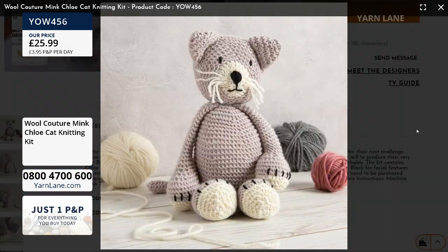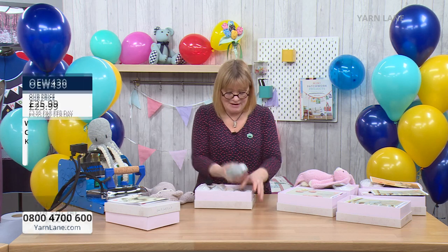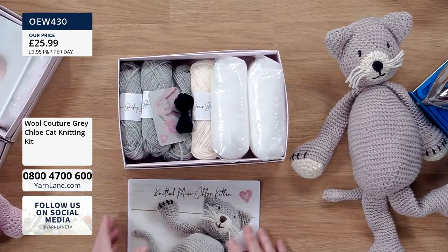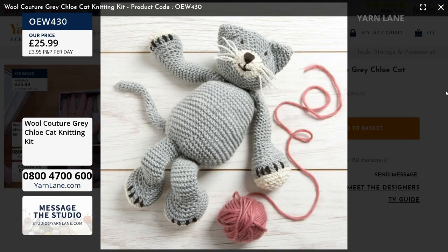There's the grey yarn - it's exactly the same in the kit. So cute and gorgeous, that's in the grey yarn. You've got the needle, the stuffing, and the cream that's used for the ends of the paws.